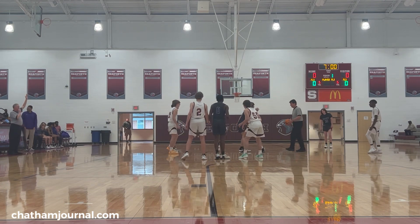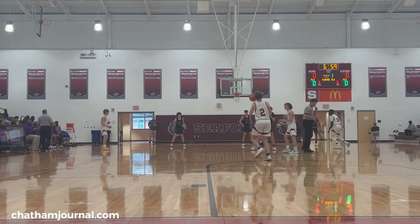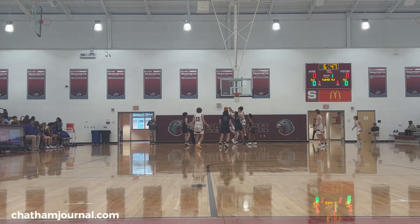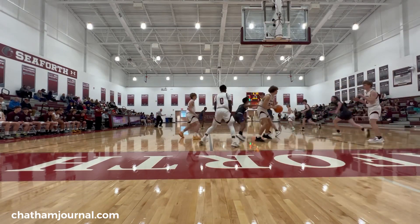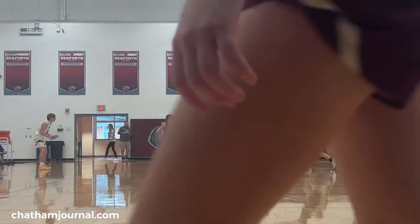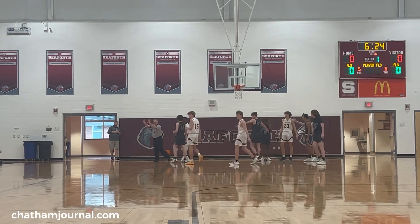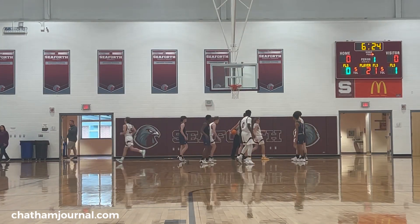All right, we're ready to start. Seaforth's in white and purple — I had a discussion with Coach Jamie about that earlier as to what exactly that color is; this is apparently a non-standard color. The Chatham Charter is in the dark gray. I do have a roster for Seaforth. I did get a roster for Chatham Central, but this is Chatham Charter.